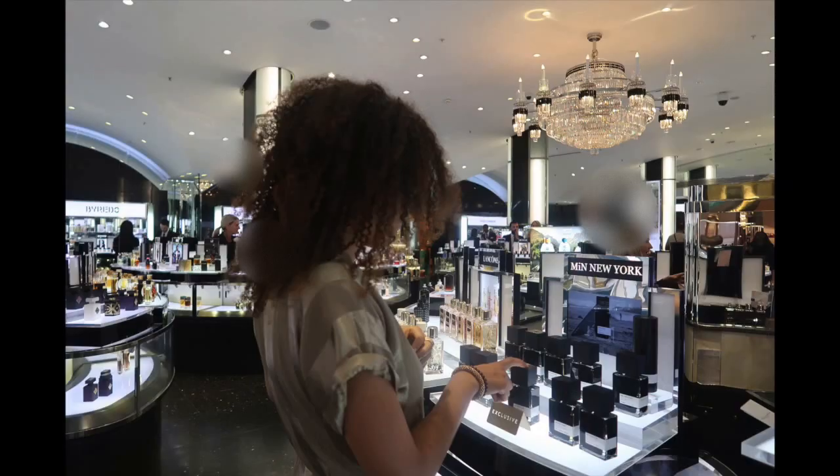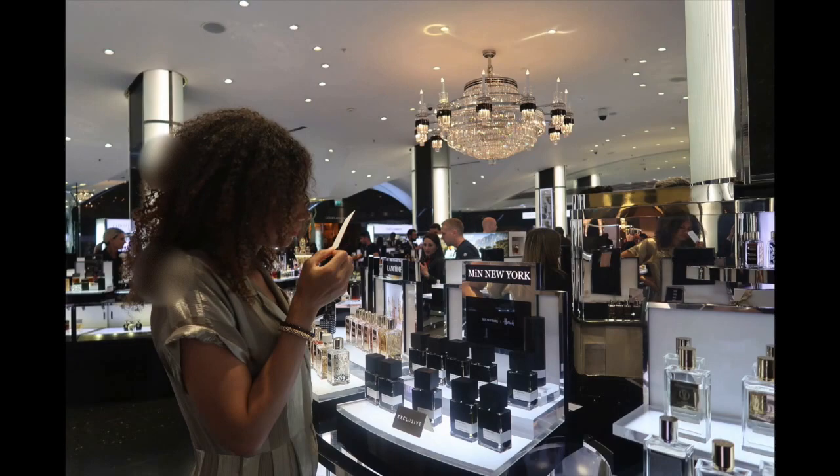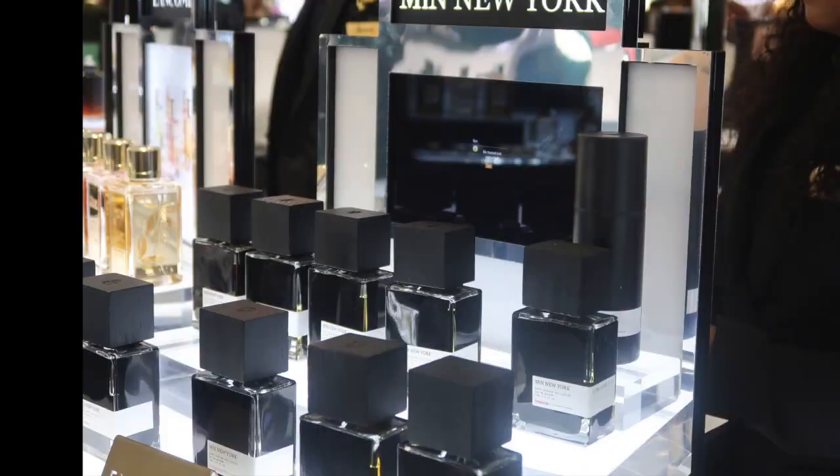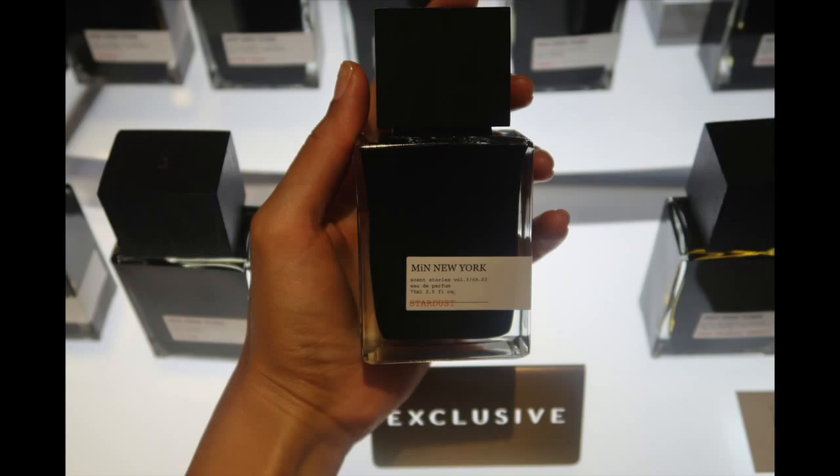So I got to the Min counter — thank heavens — and I tried out the new Stardust fragrance, which is exclusive to Harrods. Let me know if you would like to see a review on it. I'm thinking about doing something on my IGTV, but let me know if you'd like a separate video on that.